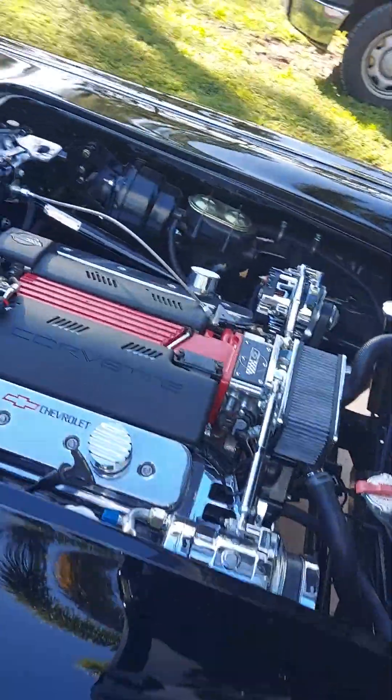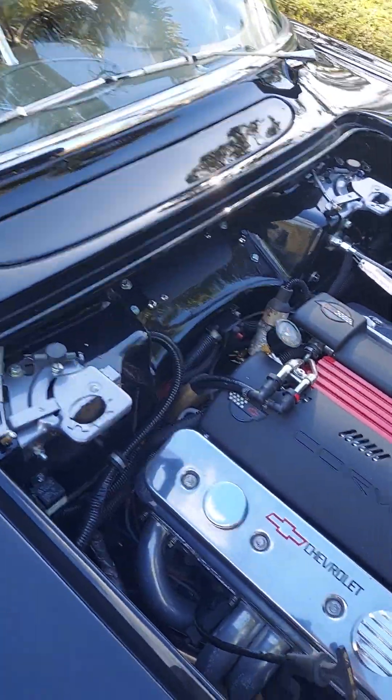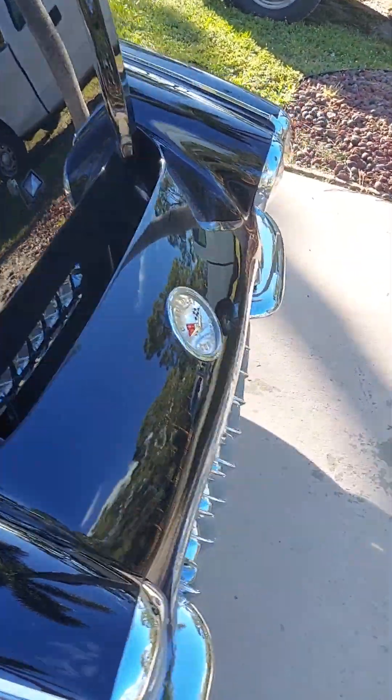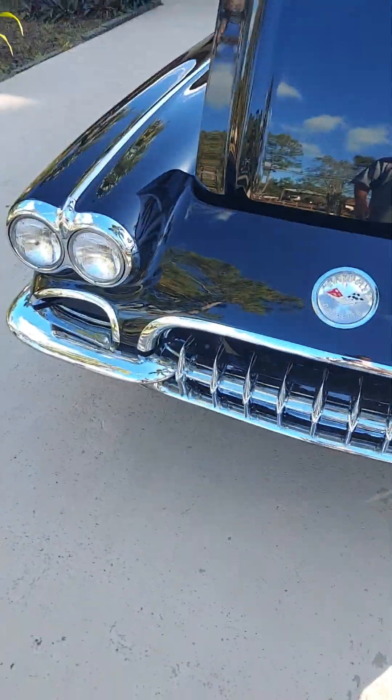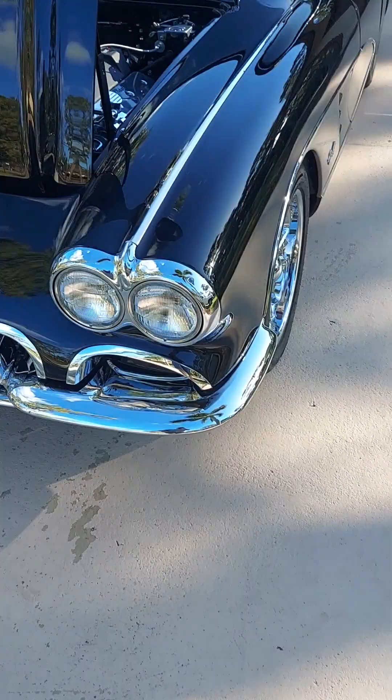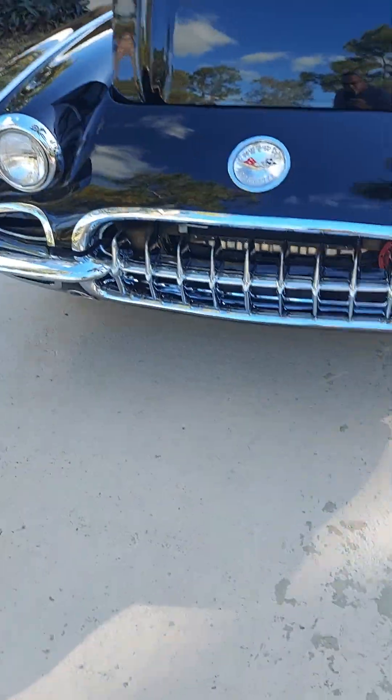Listen to that baby purr. 1960 C1 Corvette. Look at that face.